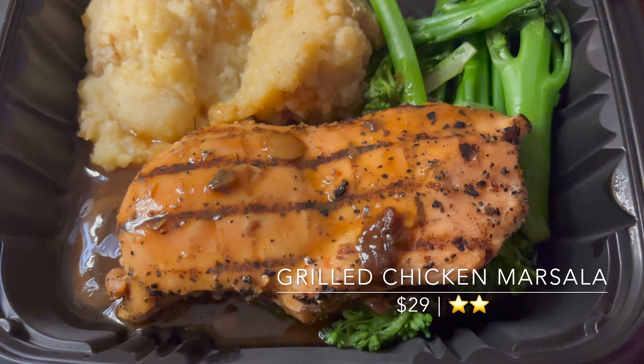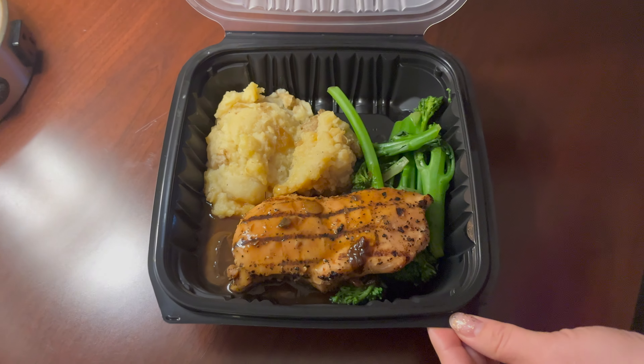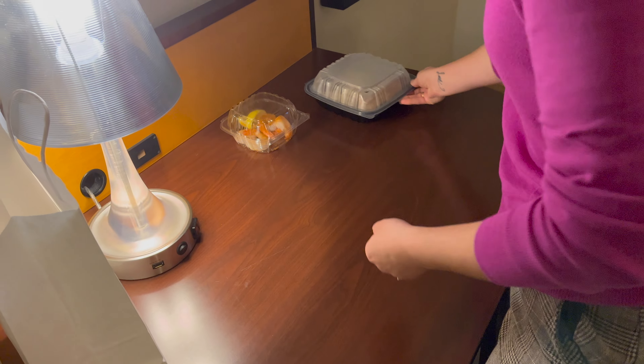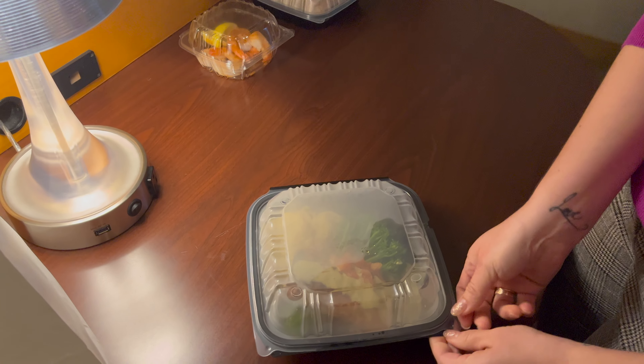I don't know when was the last time you've had chicken marsala, but these grill marks look like they were painted on. It actually doesn't look anything like chicken marsala. I'm not even sure if the chicken was real. Please watch Supersize Me 2 and you'll know exactly what I mean.